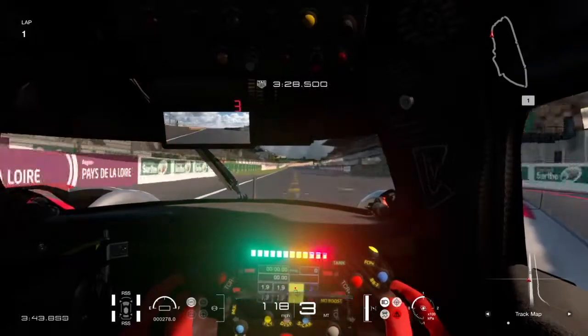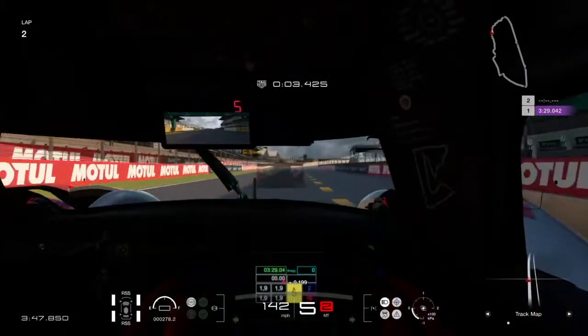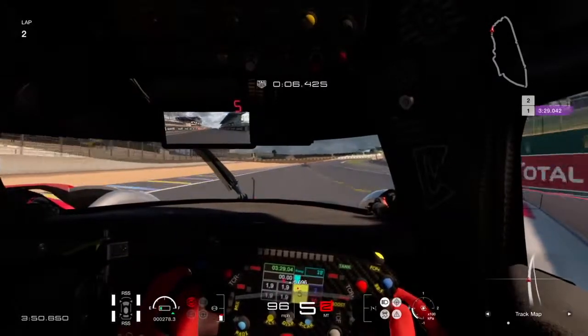Third gear, fourth gear, and across — in a 3:29.042. What a lap. It's a very tricky circuit to get right.